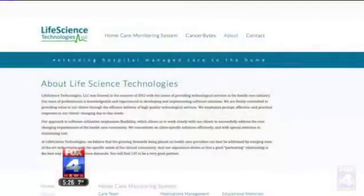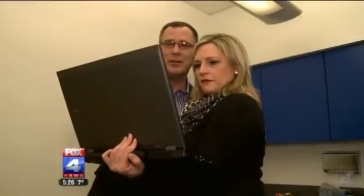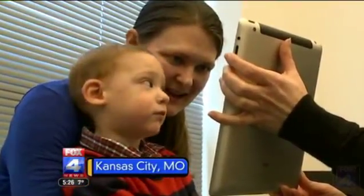The good news? Over time with certain visual stimulations, you can actually get vision back. Brent Keverin is with Johnson County-based Life Science Technologies. He developed an iPad app at the urging of a niece in Michigan who teaches visually impaired kids. The app is being tested there and at Kansas City's Children's Center for the Visually Impaired.